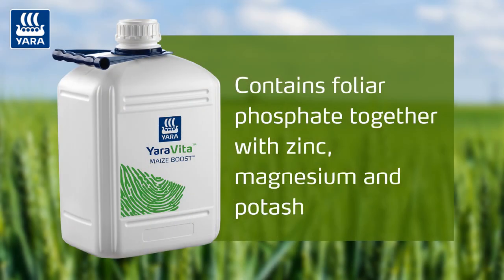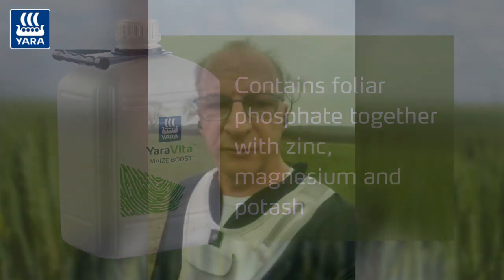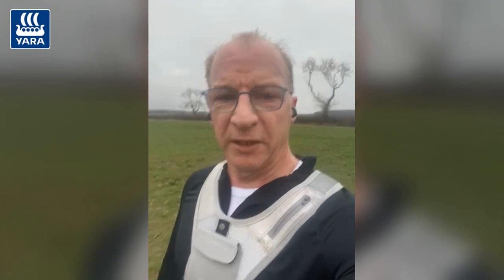Now if you didn't get that on, now is the time. It's going to supply that folio-phosphate and zinc into the plant, ready for really kicking off spring growth and keeping the plant health in good condition. That's what we want to be thinking about right now, sort of T0 timing as we approach that.